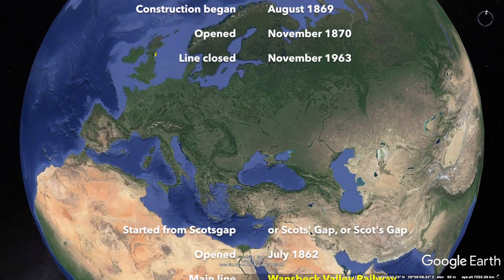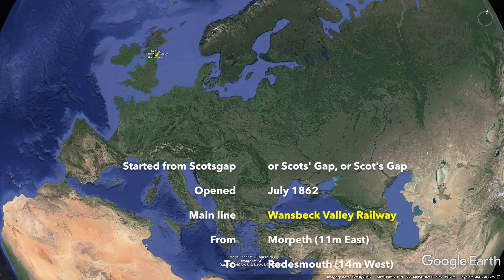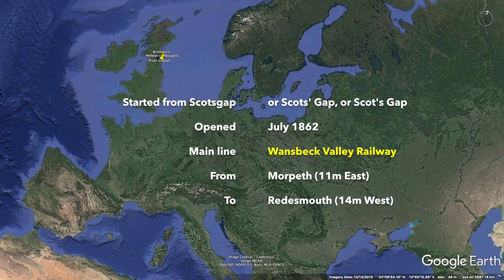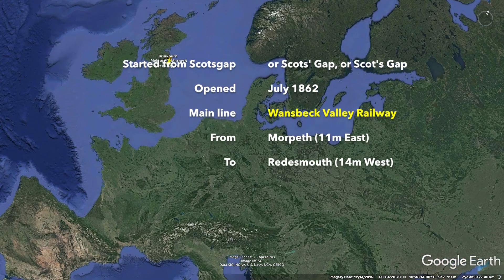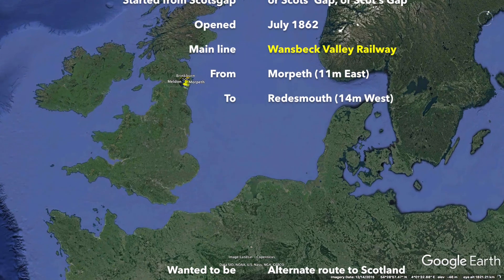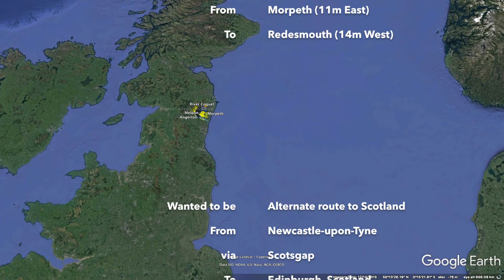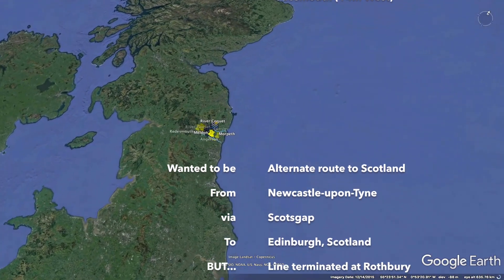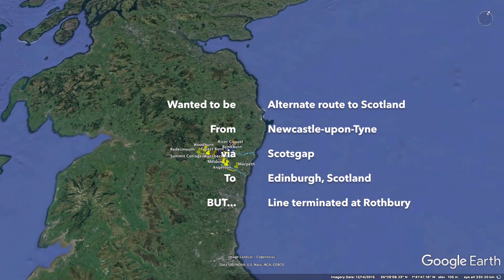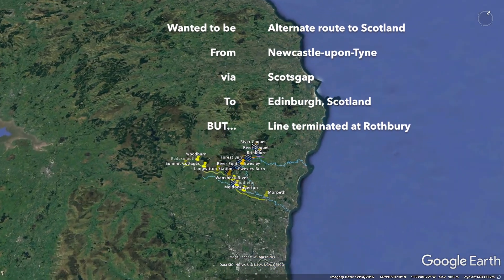Scotts Gap was opened in July 1862. It was located on the main 25 mile or 40 kilometre long Wansbeck Valley Railway, miles to the east of the yet-to-be-built junction with the Border Counties Railway 14 miles away at Reedsmouth to the west. Originally it was thought that the Rothbury branch could be extended further to the north, becoming an alternate route from Newcastle upon Tyne via Scotts Gap and on to Edinburgh in Scotland.